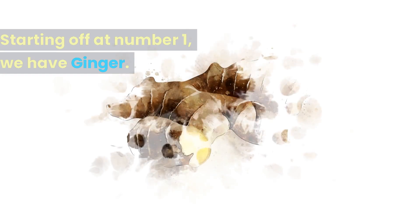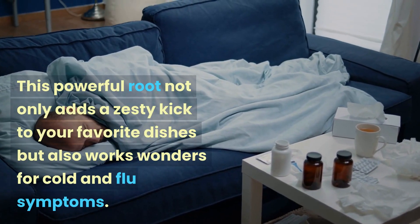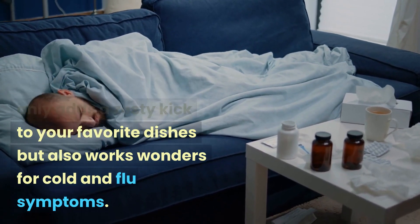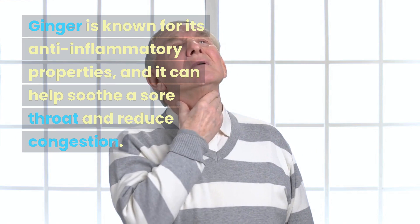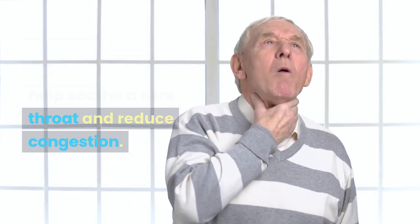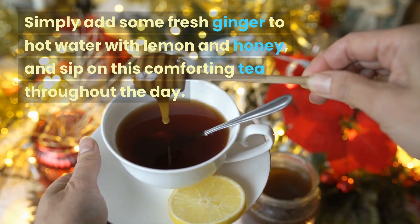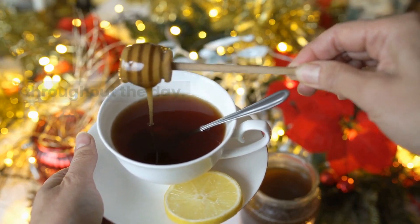Starting off at number 1, we have ginger. This powerful root not only adds a zesty kick to your favorite dishes but also works wonders for cold and flu symptoms. Ginger is known for its anti-inflammatory properties and it can help soothe a sore throat and reduce congestion. Simply add some fresh ginger to hot water with lemon and honey and sip on this comforting tea throughout the day.